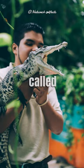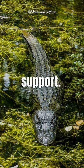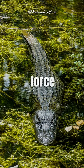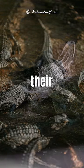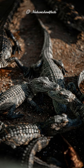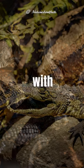Alligators have bony plates called osteoderms embedded in their skin, which provide protection. Alligators have a strong bite force that can crush prey with their powerful jaws. However, their muscles for opening their mouths are relatively weak, making it possible to hold their jaws shut with minimal effort.